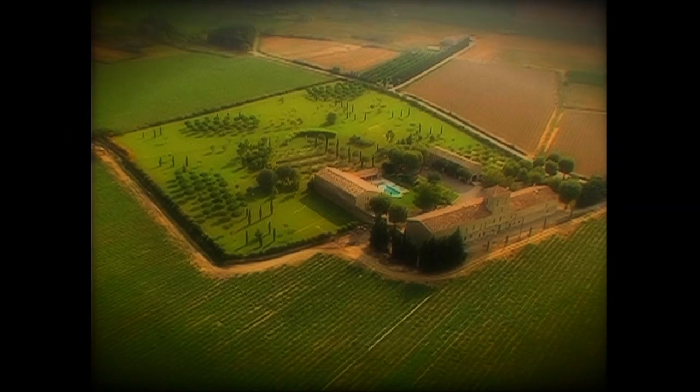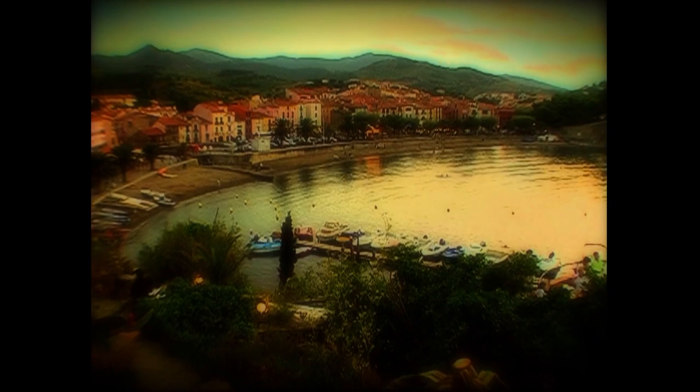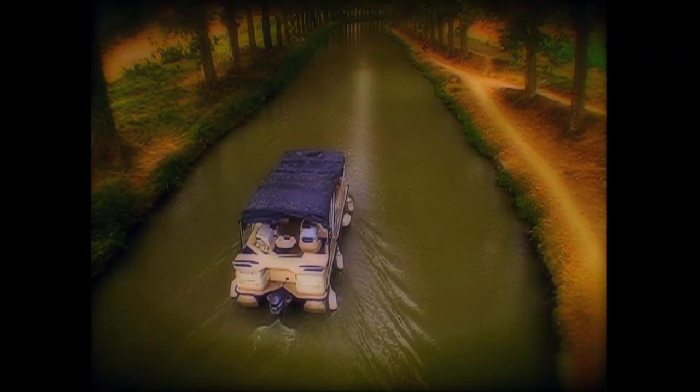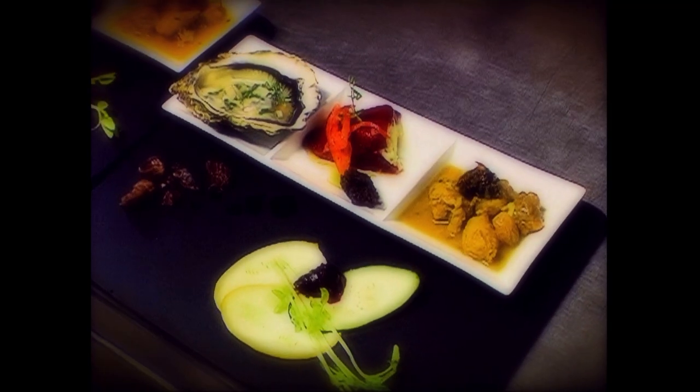Experience the Mediterranean lifestyle with Sud de France — enjoying wine and food from Languedoc-Roussillon.